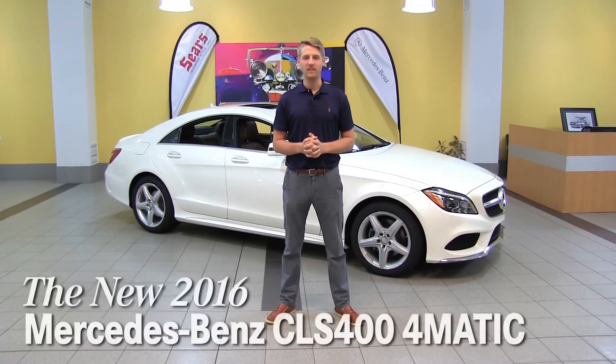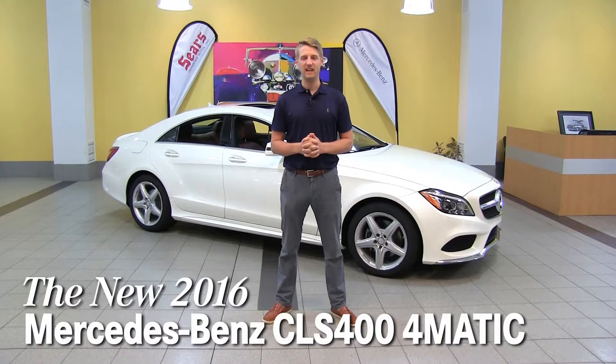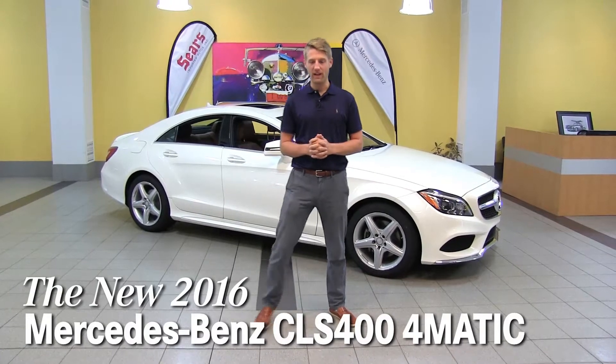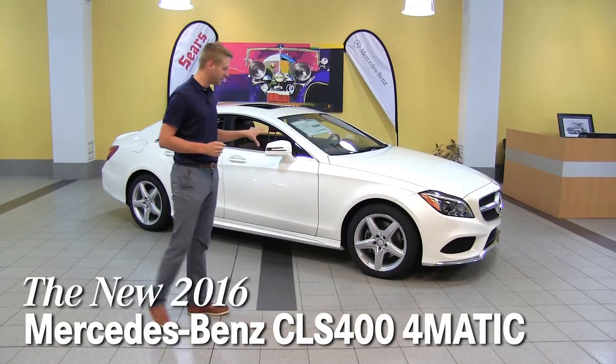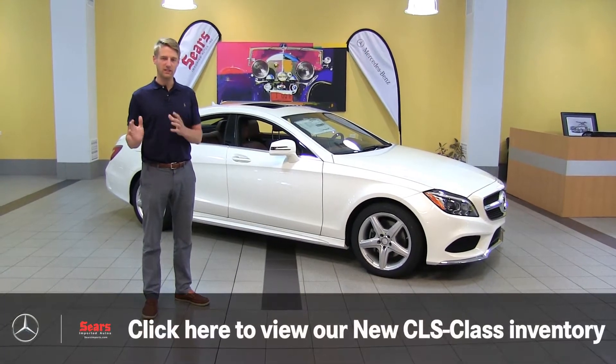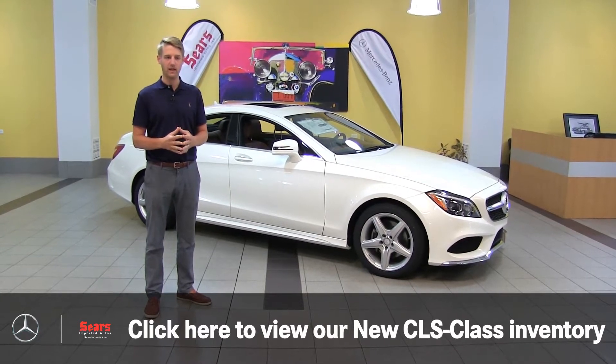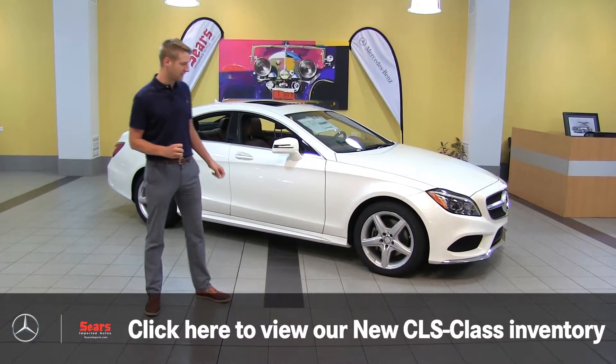Hello, Justin here at Sears Imported Autos. Today we're going to go over one of my favorite vehicles — it's the CLS. Behind me we have a 2016 CLS 400 4Matic with a lot of special features. I'm going to talk generally about the CLS and what's offered from Mercedes-Benz, and we'll talk a little bit about this particular car as well.